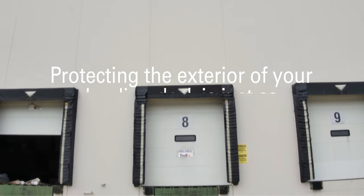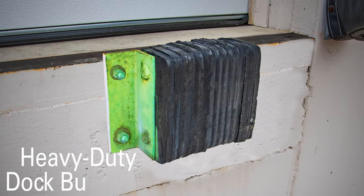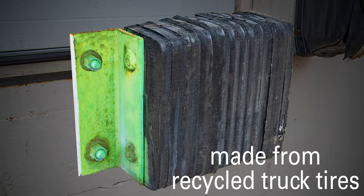Protecting the exterior of your loading dock area is just as important as protecting what's inside. North Shore Commercial Door offers heavy-duty laminated dock bumpers, made from laminated tightly sandwiched pads of recycled truck tires.